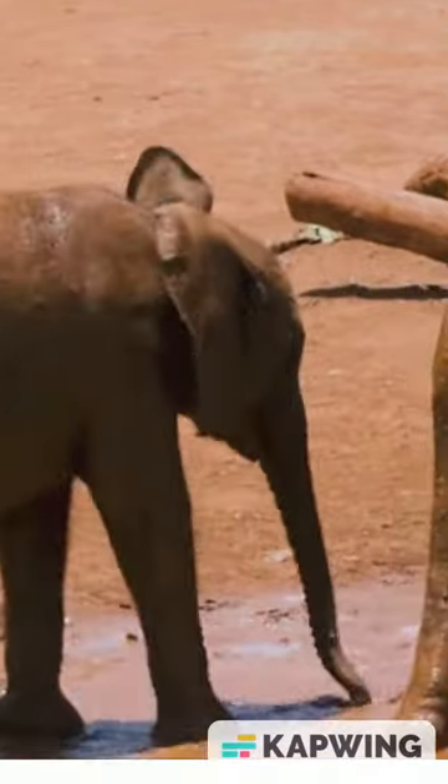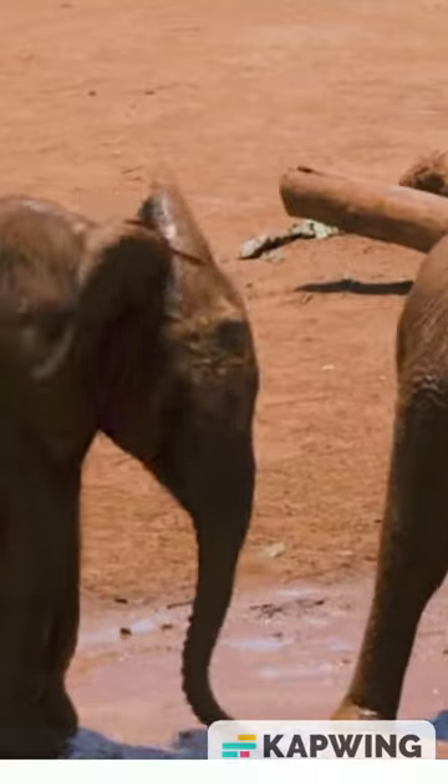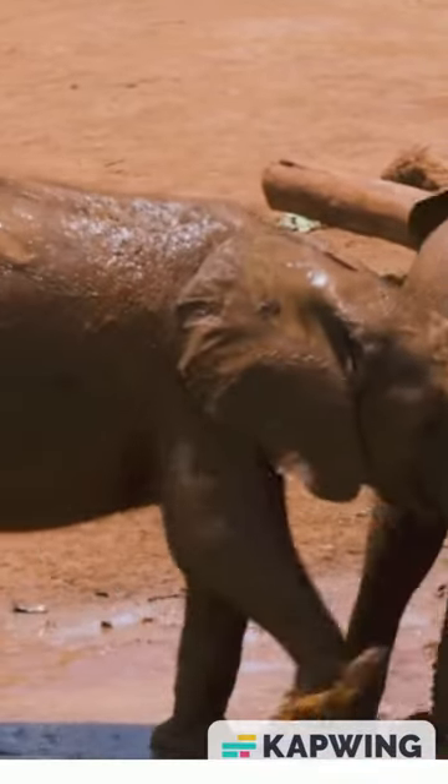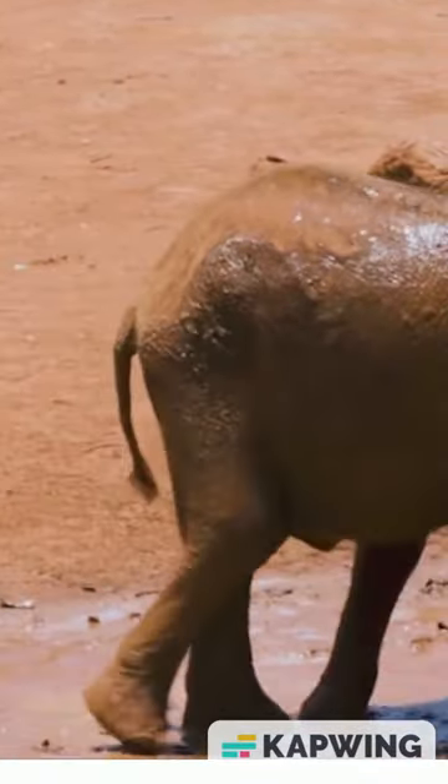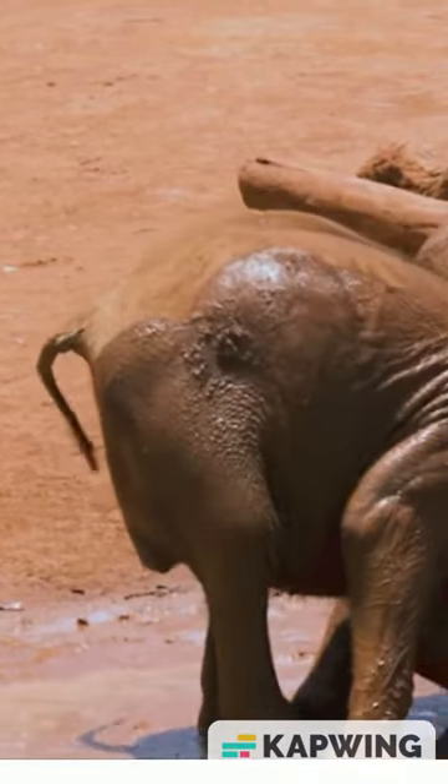As they have minimal hair and sweat glands, they find it difficult to cool off under the harsh African sun. The mud not only cools them down but also provides a protective layer on their body to shield them from insect bites and the sun. Their skin looks very tough, but it is very sensitive and can get sunburnt.